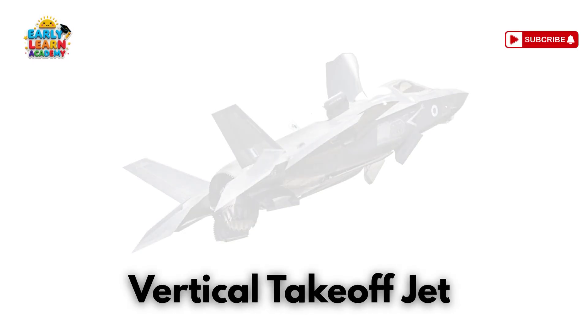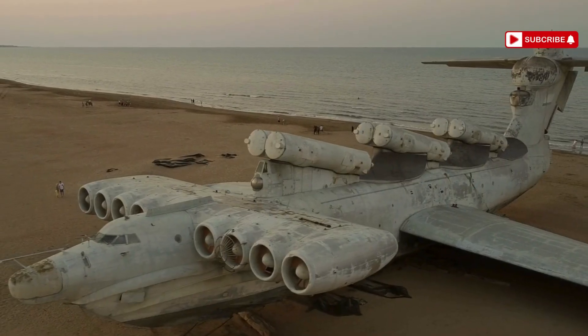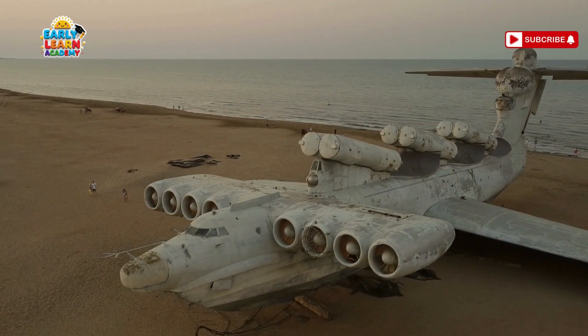This is a vertical takeoff jet! Straight up, then zoom! These jets lift off like helicopters but fly like airplanes!